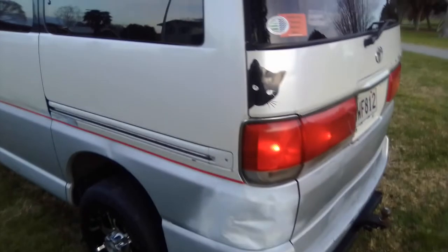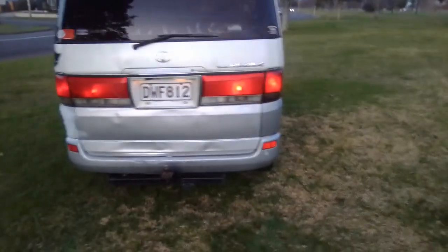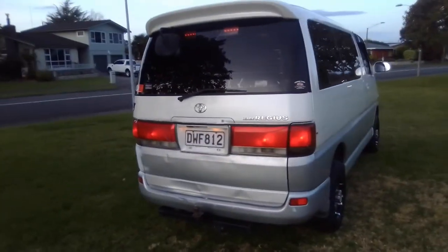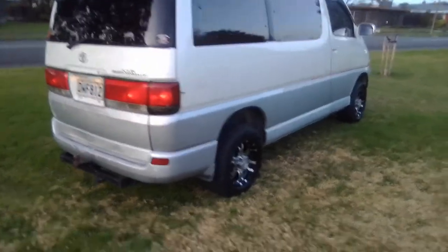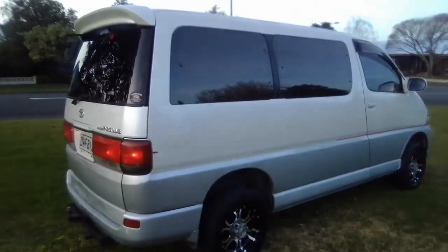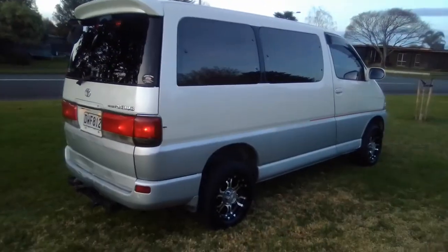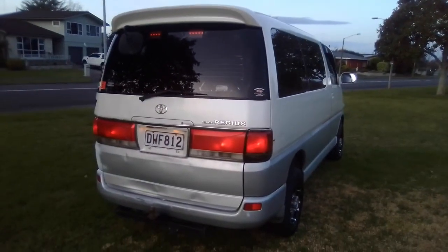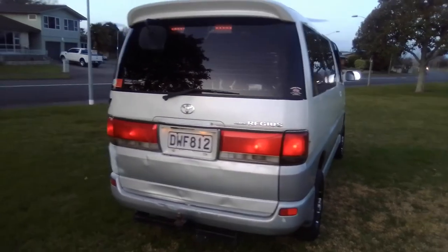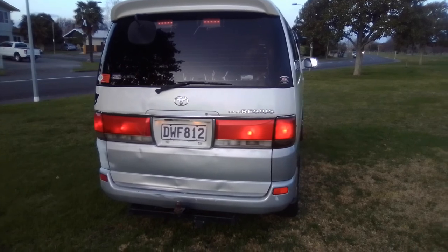It's got its bumps and bruises everywhere — it's an old van, it's a '97, so it's about 23 years old. The mags are five years old. If you want to know any more, just let me know and I can get back to you on the auction or whatever. Happy bidding!